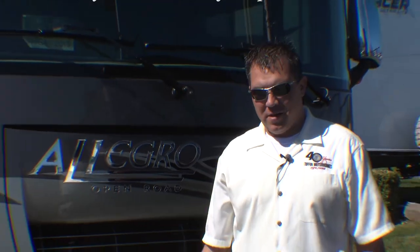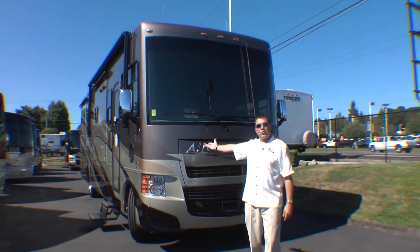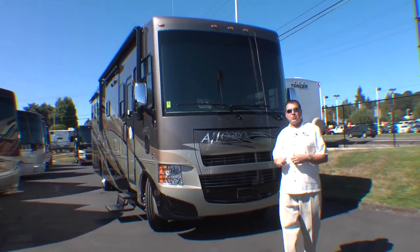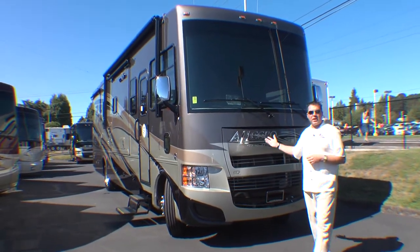Welcome back to Be Young RV, everyone. Today I'm going to introduce to you a 34 TGA floor plan by the number one manufacturer in the country, Tiffin, in our Allegro Open Road series, in our gas line.